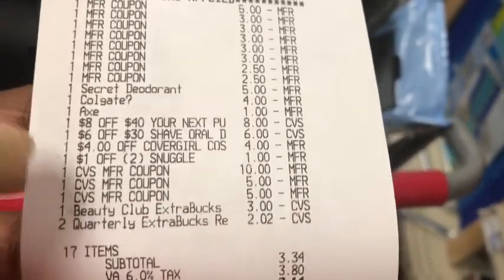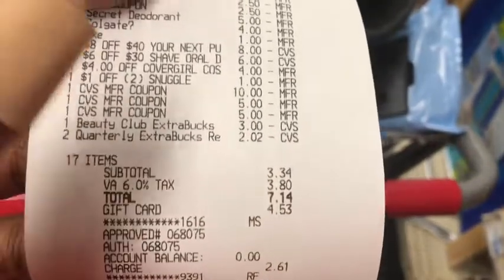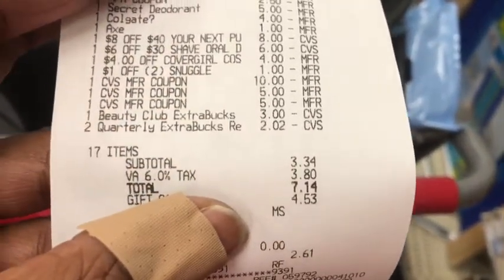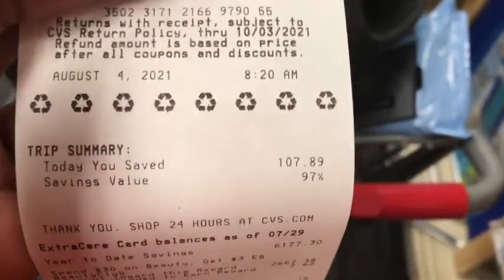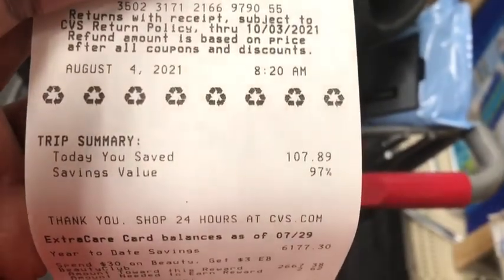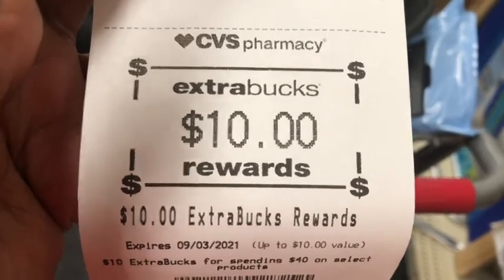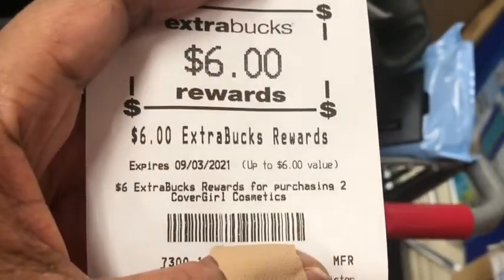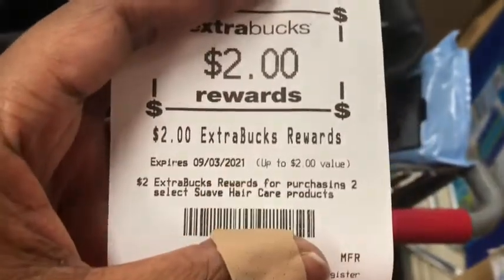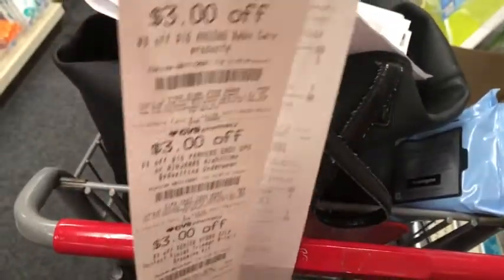Everything else did apply — the $4 CoverGirl CRT and the $1 off two Snuggle. My total was $3.30 plus all the Extra Care Bucks. I had planned to give $23.02 but gave $25.02. Since that $3 didn't come off, my total was $33.47 — $14 after taxes. I paid with a little left on a gift card and the rest out of pocket, saving $97 at $107.89. I got back $10 for the spend $40, $2 for Axe, $6 for CoverGirl, $2 for Suave, $5 for Colgate, $2 for Snuggle, an $8 off $40 CRT, and a host of other CRTs.